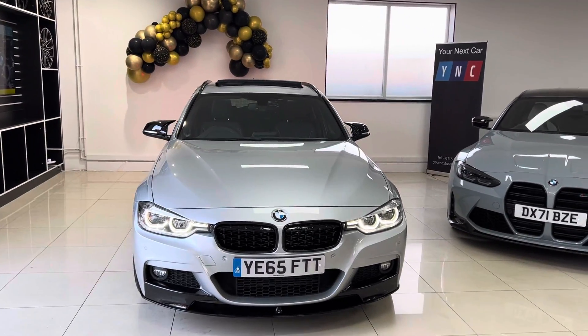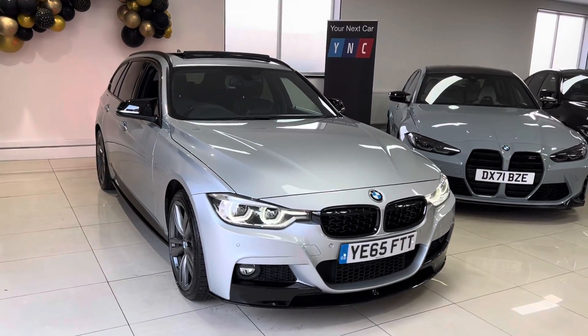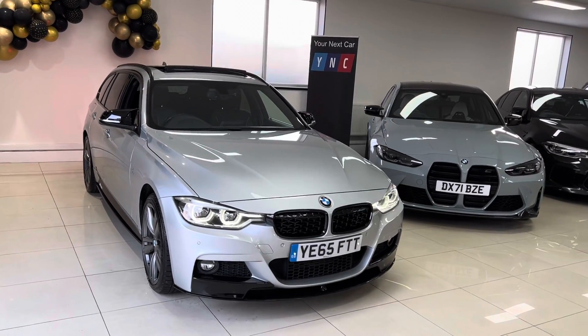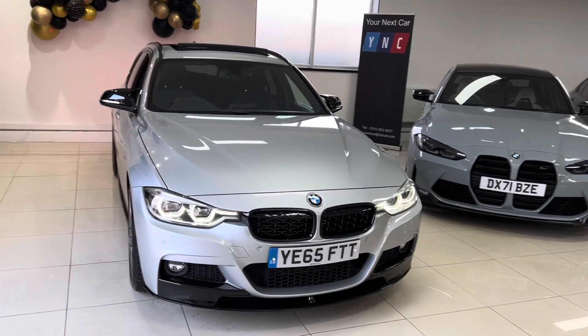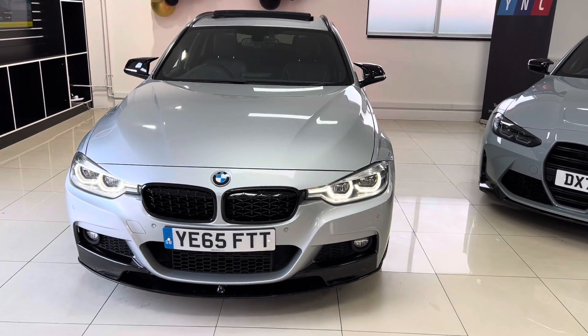Hello and welcome everyone to the walk around video here at Your Next Car — the 2015 65-reg 320d M Sport xDrive Touring. The vehicle is presented in superb Glacier Silver Metallic and features the YNT body enhancement kit, along with some great options on this Touring.